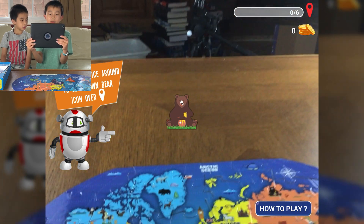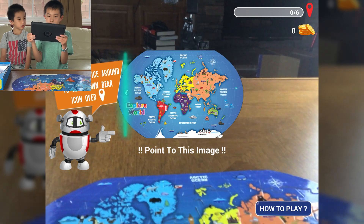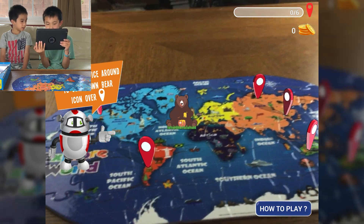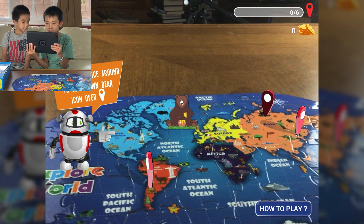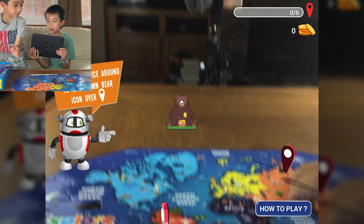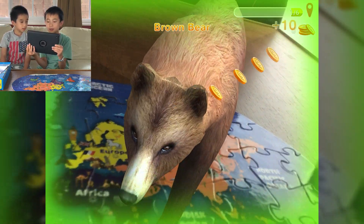It says move your device around to get the brown bear icon over — so where do you think brown bear lives? It lives in North America. Try again. Let's try Asia. I think brown bear — Asia, yeah, it says over there. There's the brown bear icon. Well done, you found a brown bear.